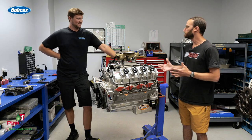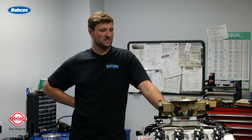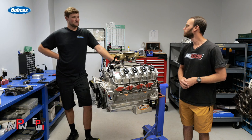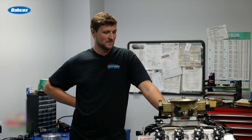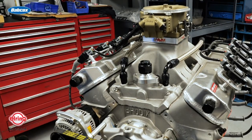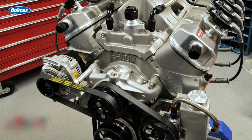Pete, you said your brother is using it in his C10 truck and it's really just a street engine. It's just going to be a street truck — he's got a 4L80 overdrive transmission going behind it, and it's going to be a pretty rowdy street truck. 900 horsepower, something to do burnouts and just mess around in. He went for all the high-end parts.